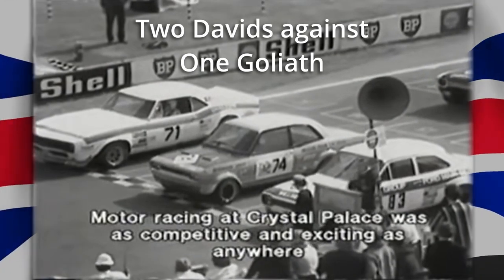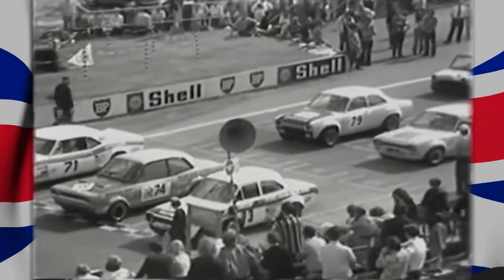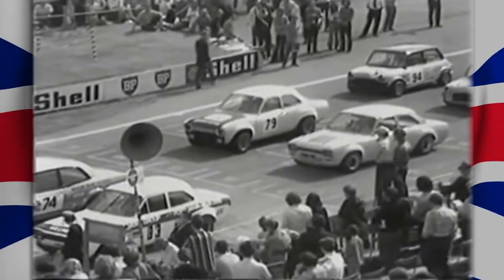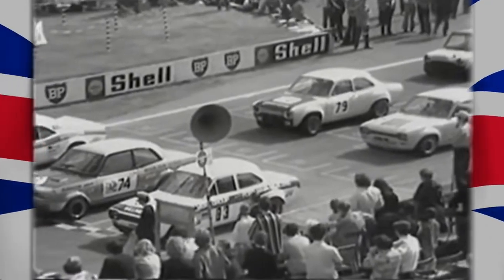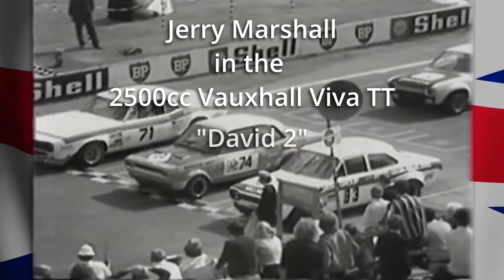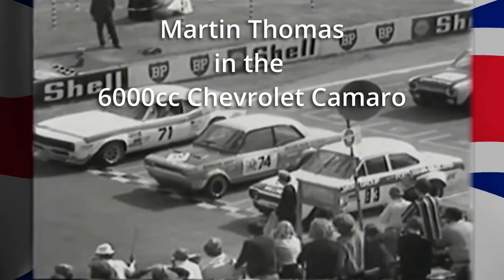Just about 45 seconds to go to the start of the 15-lap Osram Saloon race here at Crystal Palace for the Iberia Airlines Trophy. In pole position, car number 83, is that of Mike Crabtree in the RS 1600 Ford Escort. Next to him in the 2.5-litre Vauxhall Viva GT is that of Gerry Marshall. Completing the front rank, the big nearly 6-litre Chevrolet Camaro of Martin Thomas.